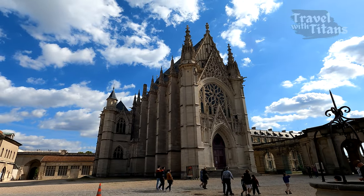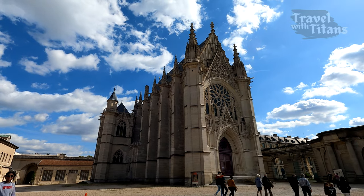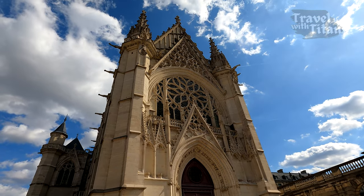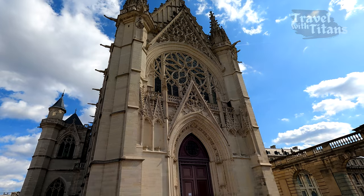This beautiful Gothic-style building in front of us is the Sainte-Chapelle of Vincennes — not to be confused with the famous Sainte-Chapelle of Paris. It also has beautiful colored stained glass windows, but it is closed today so we could not go inside.